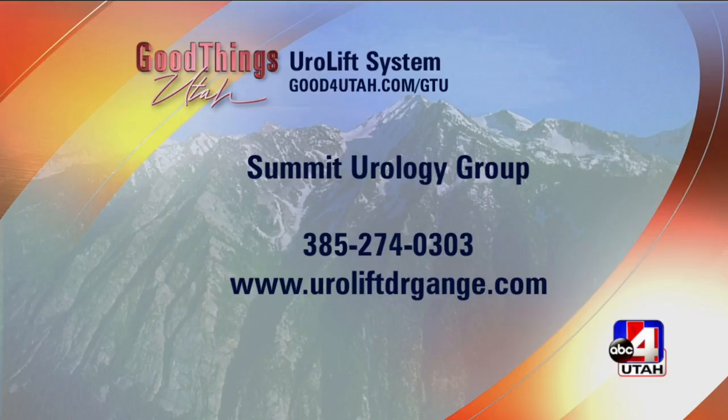Which is really wonderful. Summit Urology Group — the number is on your screen: 385-274-0303. That's your website too, and we'll put it on our website if you want more information. Dr. Gange, thank you so much. Great to see you. Thank you for having us.